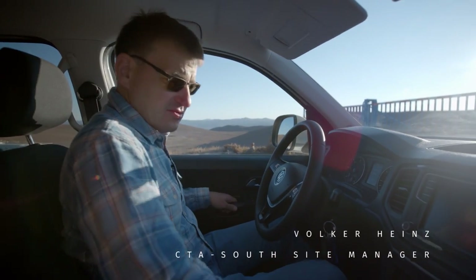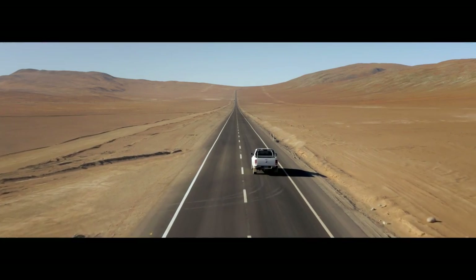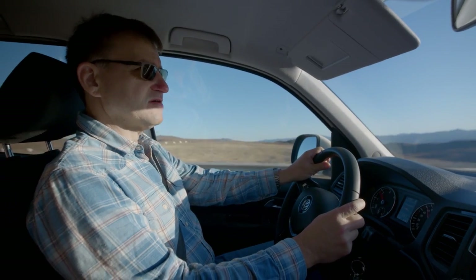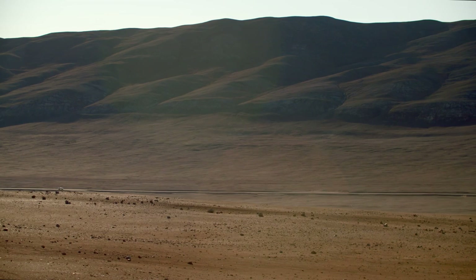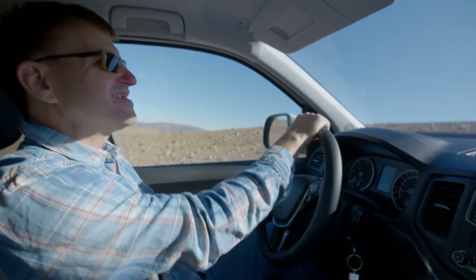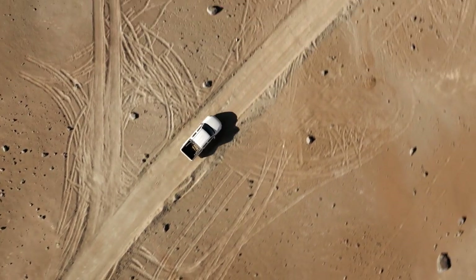Now we are going towards the CTA site, which is about 10 kilometers away. It will take us about 20 minutes to get there. On our site there is no road yet, we have to go off road for a little while. This road here is the most basic road — indeed it's bumpy, demanding for the car and the driver, but it's fun to go on them.